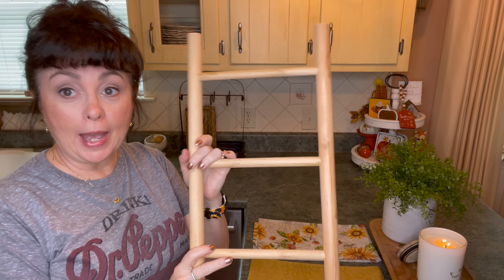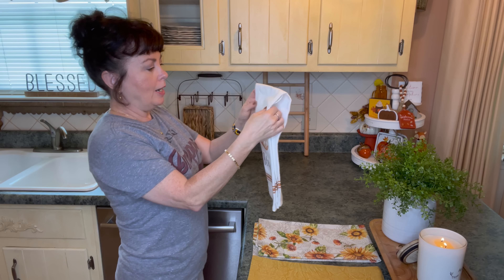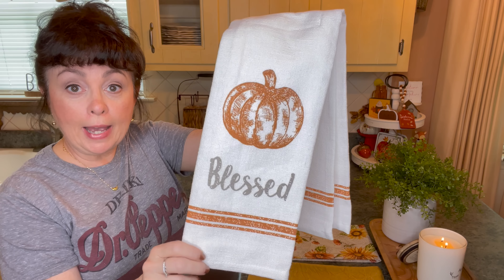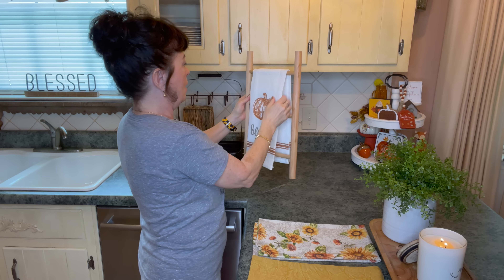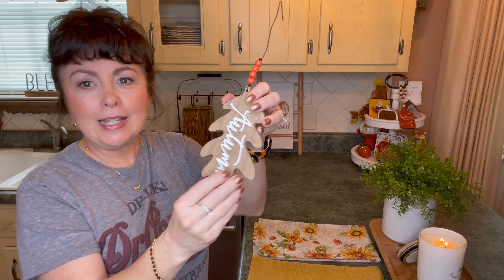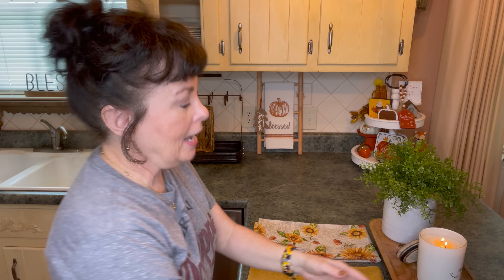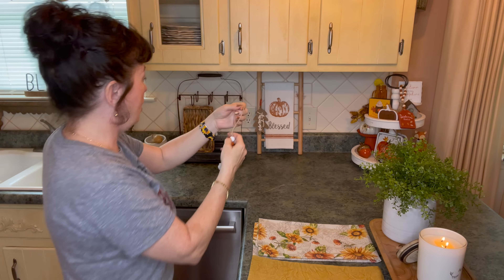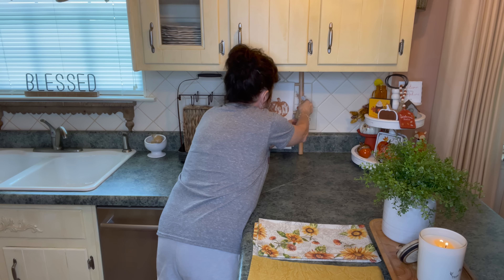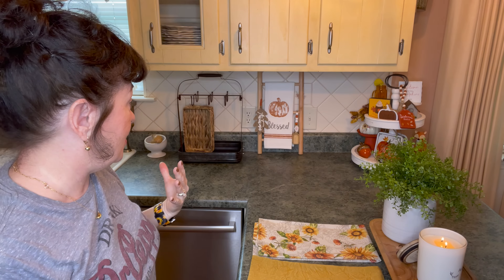I'm going in with this ladder that I picked up at Hobby Lobby and I'm going to set it right here. Then I'm going in with tea towels — it was a set of four that I picked up at TJ Maxx Home Goods. I'm just going to set that right over the top. Looks so festive already! Then I want to take this little leaf from Hobby Lobby and hang it right there to add some interest. And then this little scoop also from Hobby Lobby — I think I'm going to put it right through there like that. I love it. It's so simple, but yet it looks so festive and adds a lot of interest.